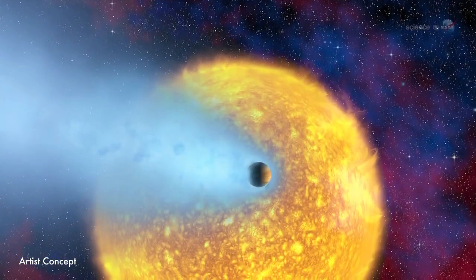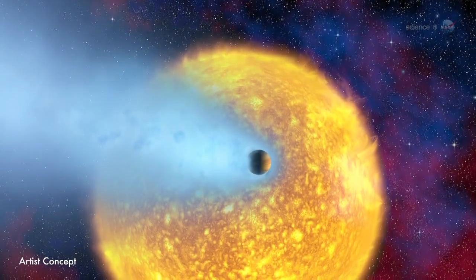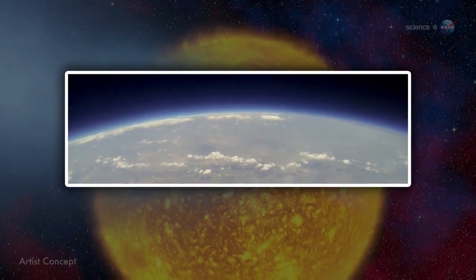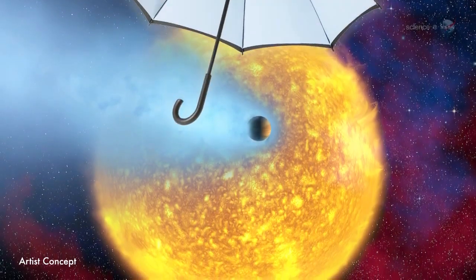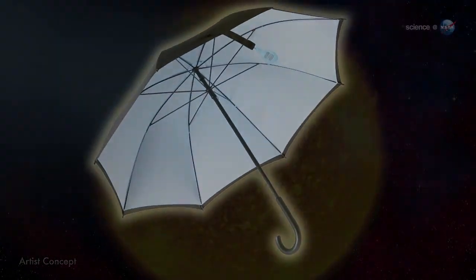The blue color may be caused by silicate particles in the planet's atmosphere, which scatter blue wavelengths of light from the parent star. The same physics plays out in Earth's atmosphere, although the chemicals are different. Silicates are a component of glass, so some researchers have speculated that it is actually raining molten glass on HD 189733b.